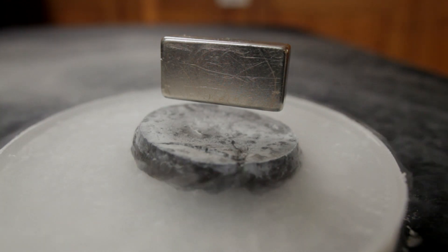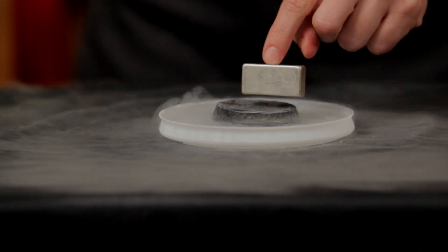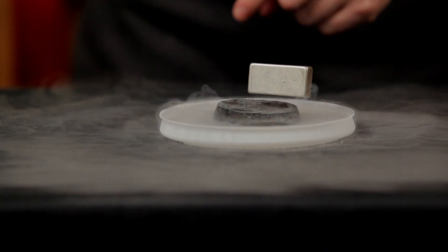Superconductors are so named because when they're at these extremely cold temperatures they conduct electricity extraordinarily efficiently. If we were able to make materials that could do that at room temperature, it would revolutionize the electricity industry.